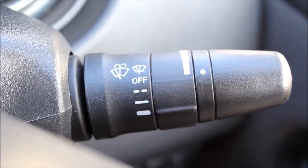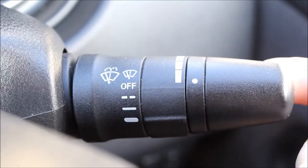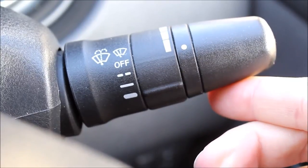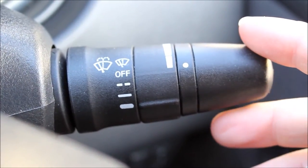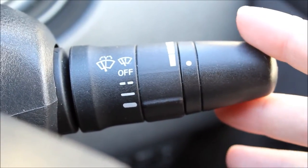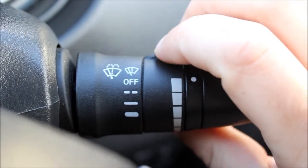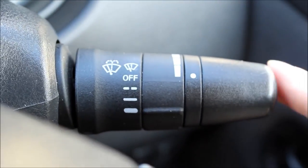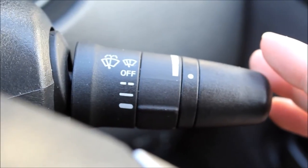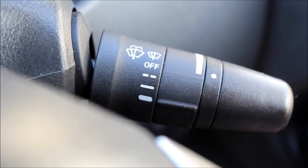This is the wiper stalk. To clean and spray the windscreen you just pull back once. To do an individual wipe you just push up and let go. To use the wipers with a pause between each wipe, you push down one click — this swivel controls the amount of time for each pause. Another click down gives basically slow wiping function, and one at the very bottom is the quickest windscreen wiper setting.